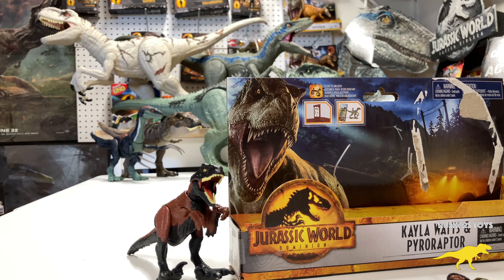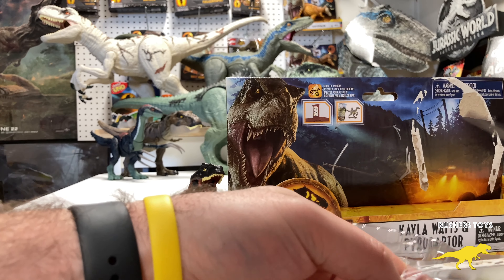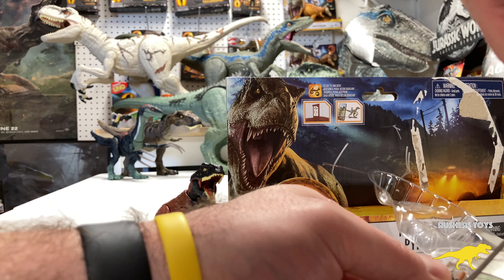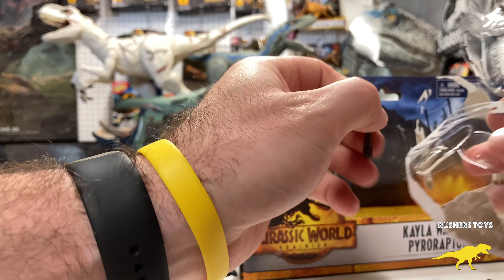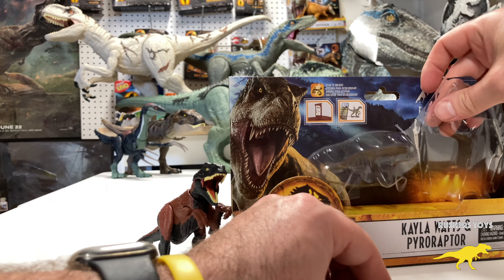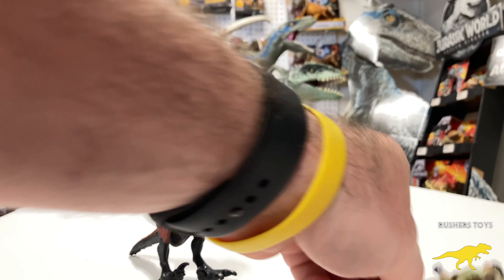They actually taped the shock stick in — I thought it was just stuck in plastic, but they taped it so you don't lose it, which is probably a good thing. Let's get the package out of the way and take a look at Kayla.